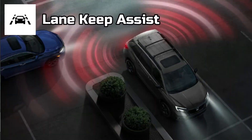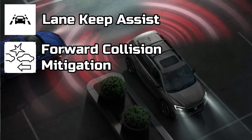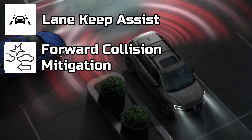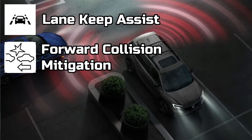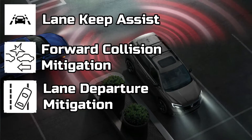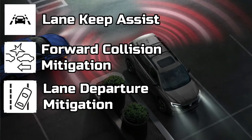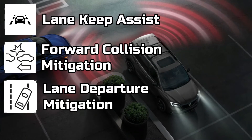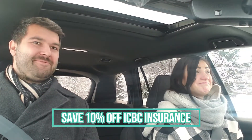You have your lane keeping assist, your forward collision mitigation — which basically applies the brakes if you're getting really close to a vehicle in front of you so you don't hit them so hard. And there's lane departure mitigation as well, so if you were drifting toward the ditch, the vehicle will apply the brakes so you don't go in so hard. And you save 10% on your insurance with all those features — that's absolutely wild.